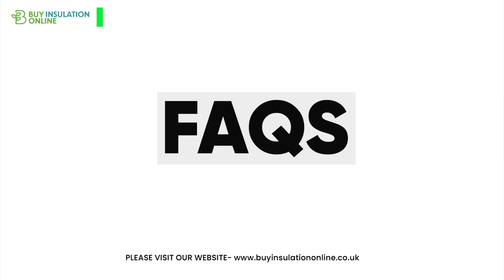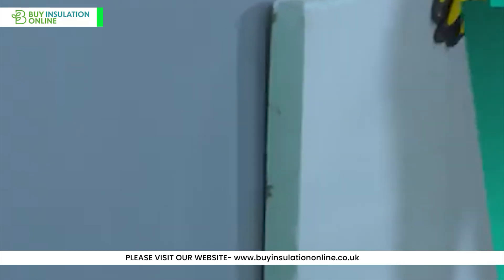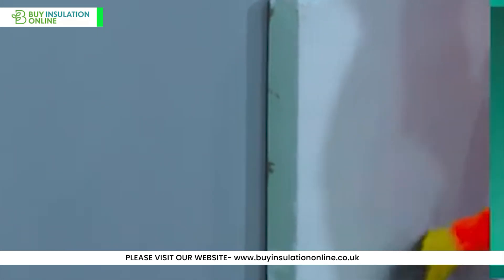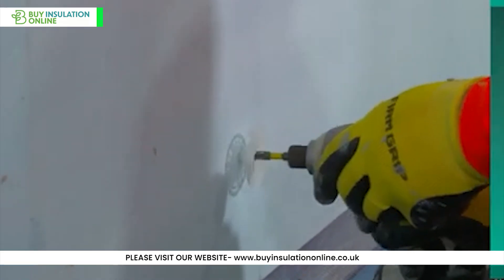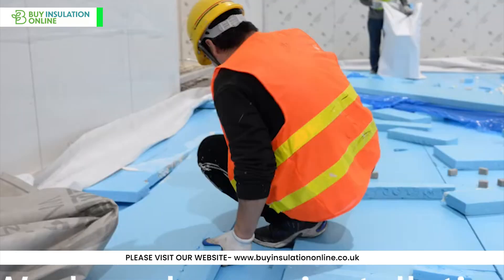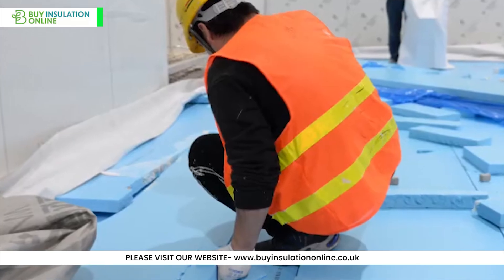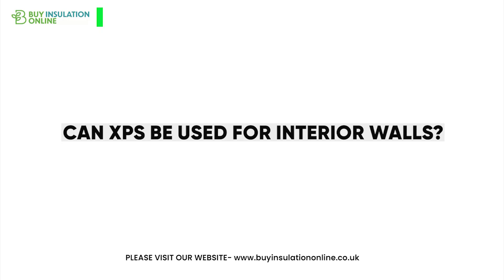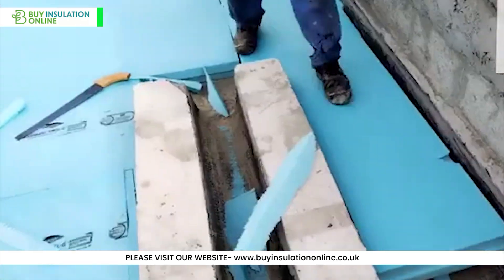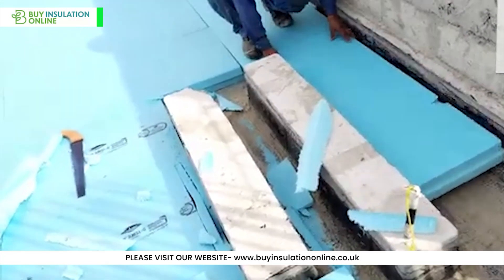Let's address some common questions. Is XPS good for soundproofing? While it provides some sound insulation, it's not specifically designed for soundproofing — there are better materials for this purpose, such as mineral wool. How long does XPS insulation last? When properly installed and protected, XPS can last for decades, often for the lifetime of the building. Can XPS be used for interior walls? Yes, but it's more commonly used for exterior applications such as roofs and external walls, due to its moisture-resistance properties.